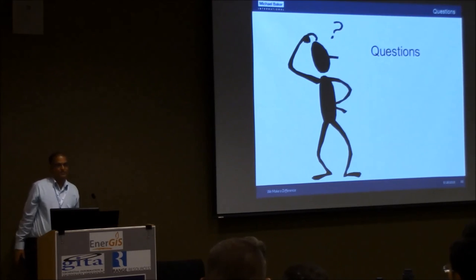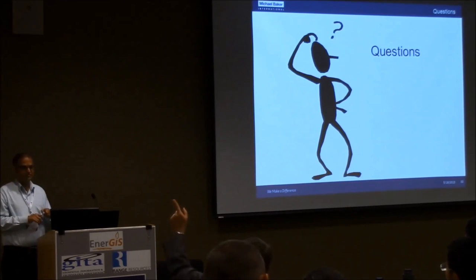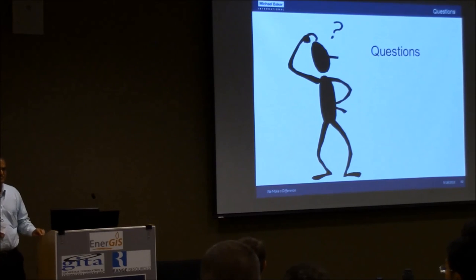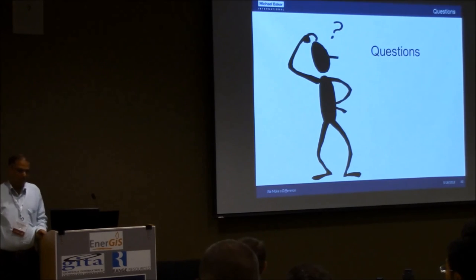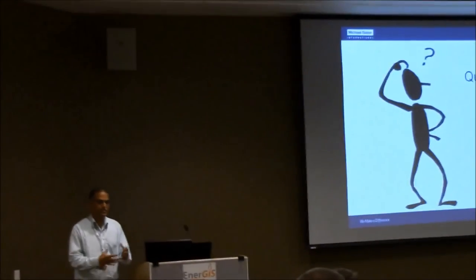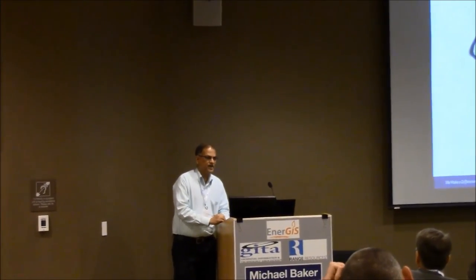Question from the audience: how large was the overall dataset? Each dataset was somewhere around two to three terabytes, and because you also have to create intermediate files, we handled around ten to twelve terabytes of data over the course of the project.